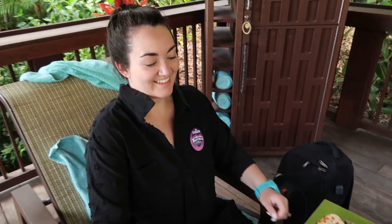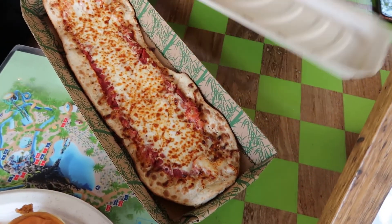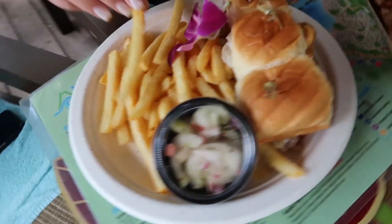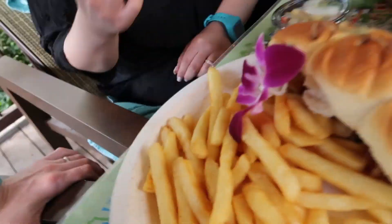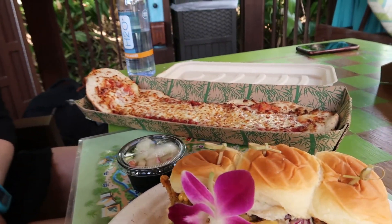Our food just came. We got the longboard pizza — oh, that pizza looks really good. And then we got the coconut chicken crusted sliders — oh, these look good too. Some sort of slaw on there.